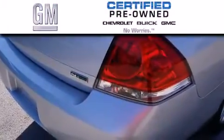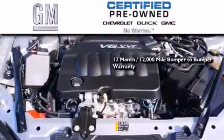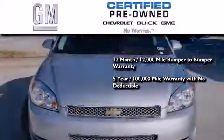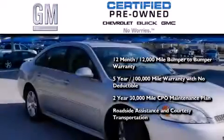A GM-certified used vehicle can deliver more satisfaction and certainty than an ordinary used vehicle. GM-certified means you get a 12-month, 12,000-mile bumper-to-bumper warranty, a 5-year, 100,000-mile powertrain limited warranty with no deductible, a strict factory set 117-point inspection, plus roadside assistance and courtesy transportation.